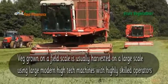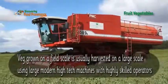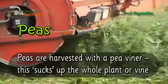The veg grown on a field scale is usually harvested on a large scale using large modern high-tech machines with highly skilled operators. Peas are harvested with a pea viner.